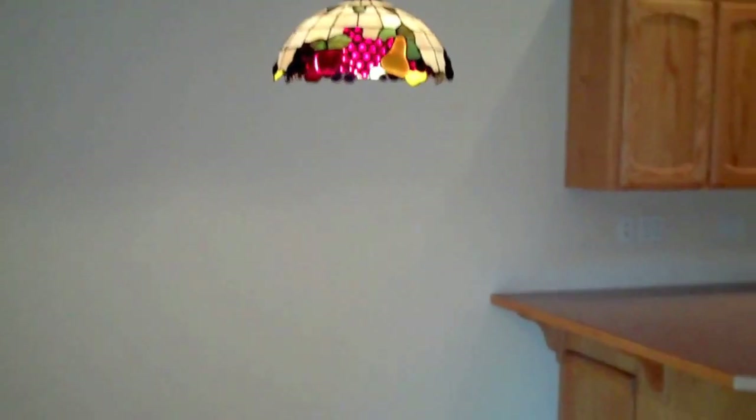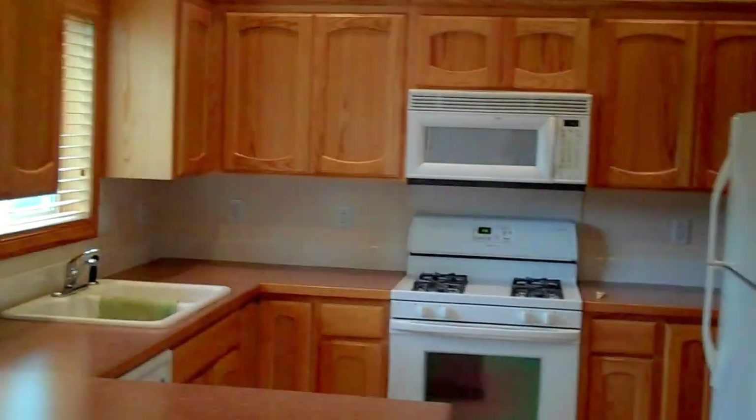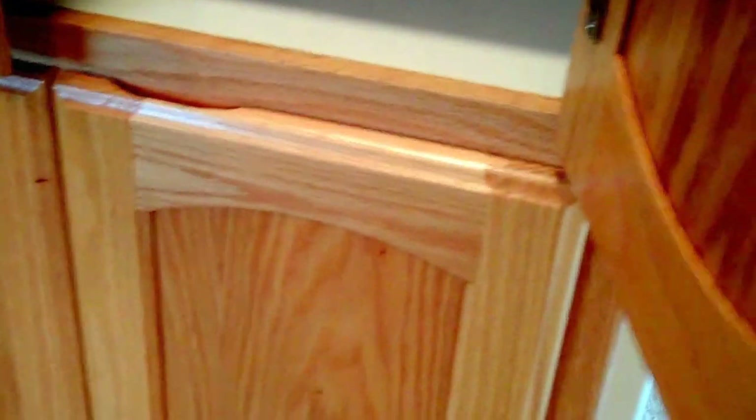Here's the dining room and kitchen. We have oak cabinets, a gas cooking stove, refrigerator, and a large pantry. There's also a microwave provided and a dishwasher.